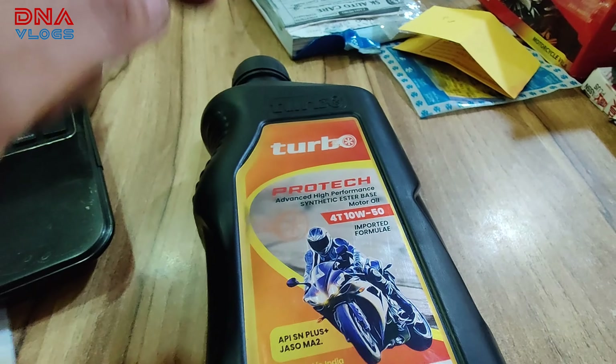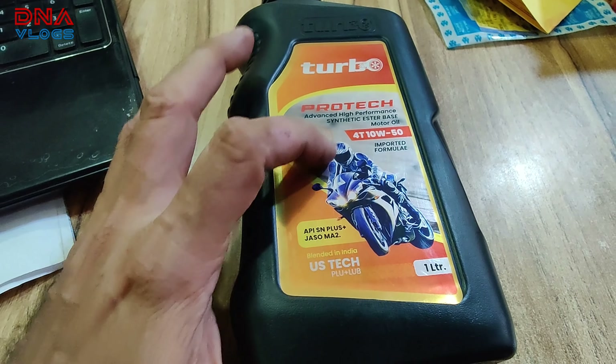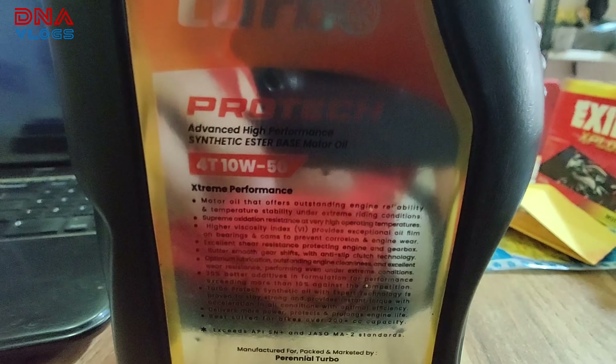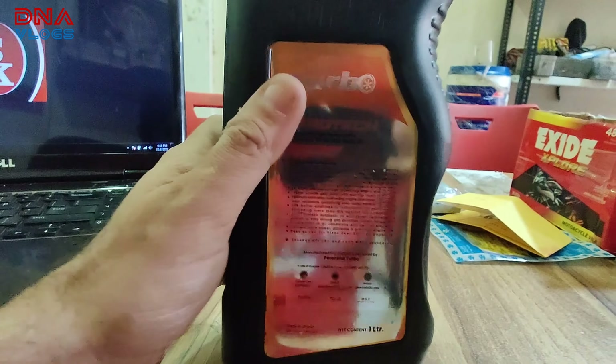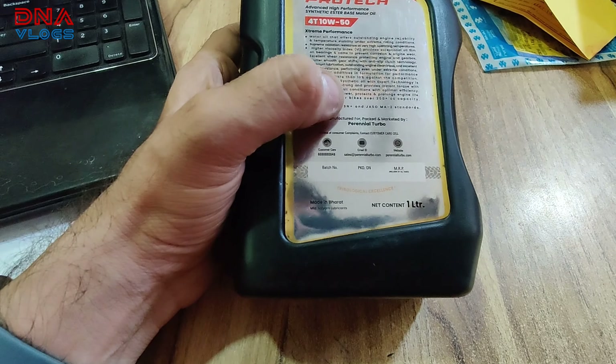The oil we are using is Turbo Protect. It is a synthetic ester-based motor oil, 10W40. The formula is imported by them but it is all blended in India. It meets API SN Plus and JASO MA2 norms. All the specifications are listed on the bottle — you can pause and read them. I'll take a screenshot and post it so it's easier to read.